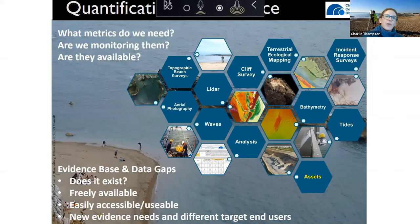There are two main threads I've taken from working on this project. The first is the quantification of resilience. What this project has shown is that what is sometimes a nebulous concept can actually be quantified, but you need to decide what the metrics are that will be used to represent resilience and to do that quantification. You also need to assess whether we are currently monitoring those metrics and whether that data is available.